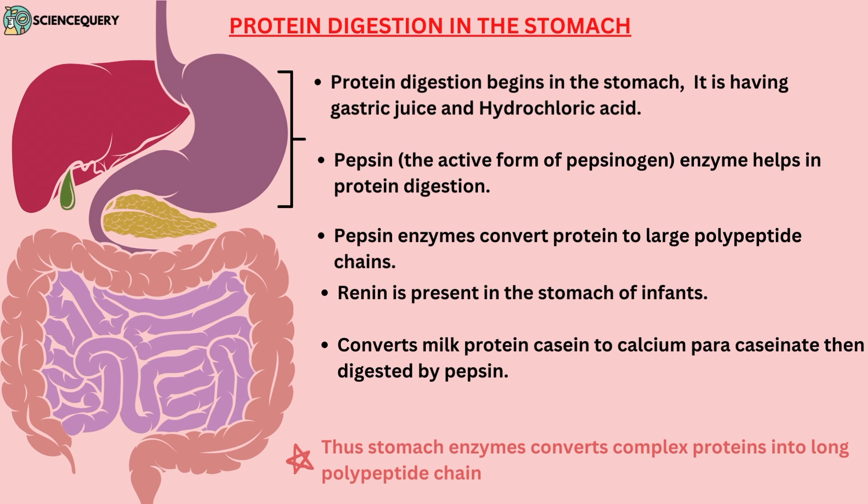First, let us see the protein digestion in the stomach. The stomach contains acids like hydrochloric acid and gastric juices. This hydrochloric acid makes the stomach's environment acidic, which is very useful for the enzymes present in the stomach to digest the protein.